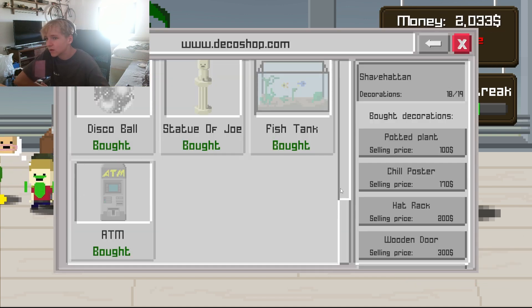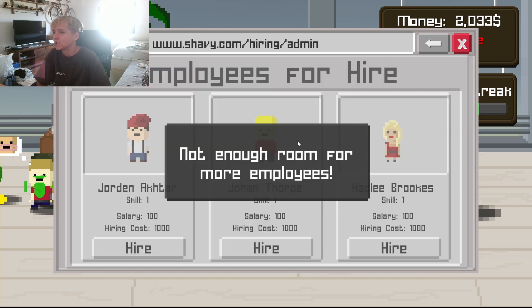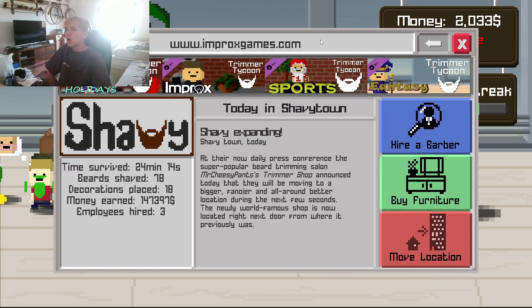What else can we do? We got all the furniture, we got all the locations, we can't hire any more. I think we're done. Thank you everybody for watching, I hope you enjoyed this video — make sure to check the link in the description for Union Press. See you in the next one, bye!